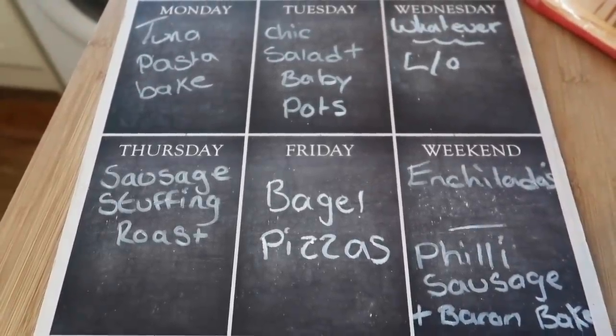So that is our meal plan for this week — I hope you enjoyed that food haul. If you're new to this channel please make sure you go and subscribe. There's an entire playlist of these videos linked down below and I will see you guys in the next video.